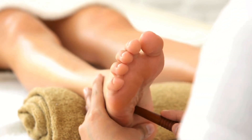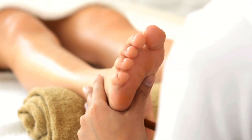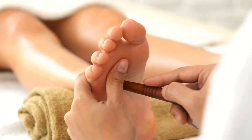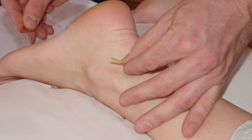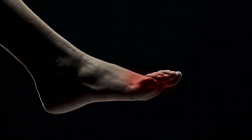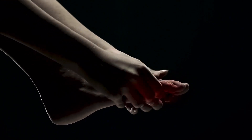One powerful tool in holistic healing is acupressure. This ancient practice involves applying pressure to specific points on the body to stimulate healing responses. Today we're going over a very, very good acupuncture point called bubbling springs that you can find on the bottom of your foot.